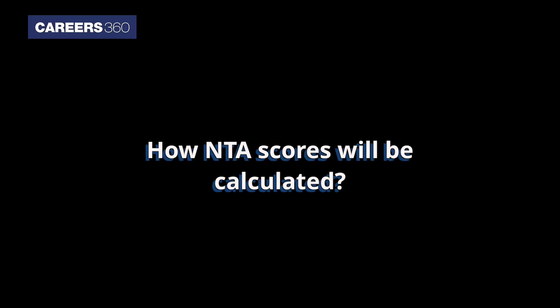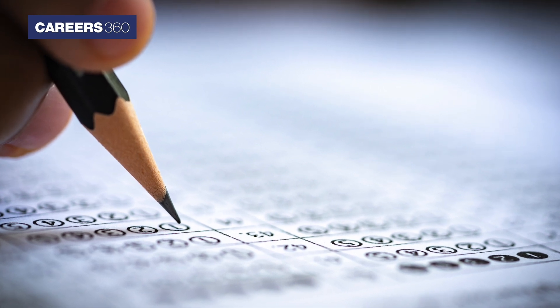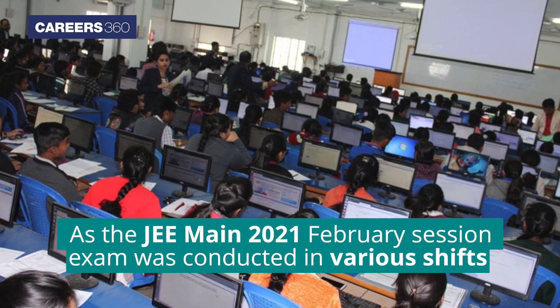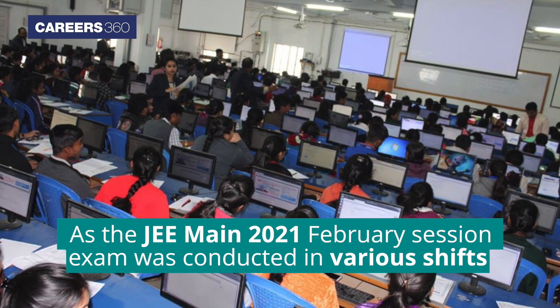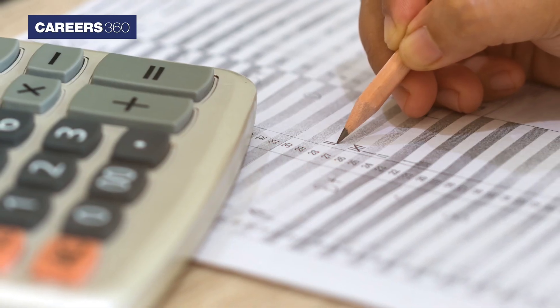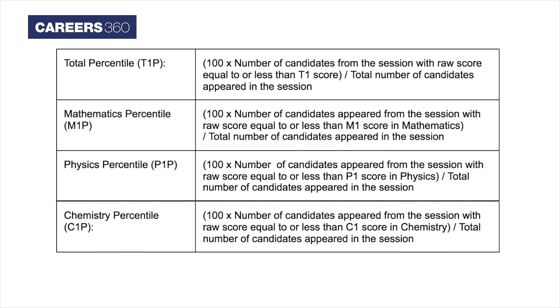How NTA Scores Will Be Calculated: The NTA scores of the candidate will not be the raw scores obtained by them in the exam. As the JEE Main February session exam was conducted in various shifts, a percentile score or NTA score will be calculated on the basis of relative performance of the candidates in different shifts of the examination. The formula used for determining the NTA scores is shown here.